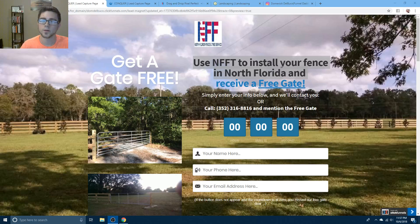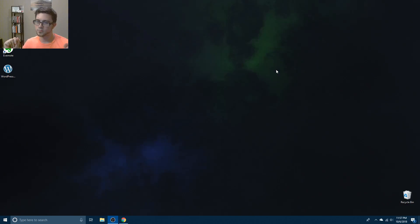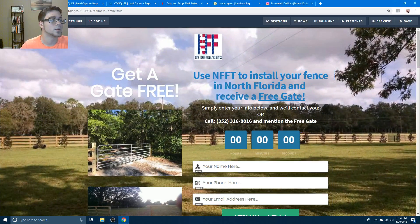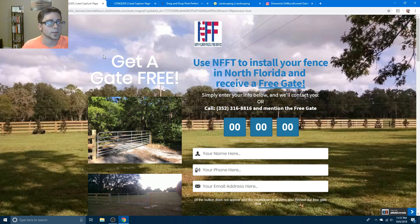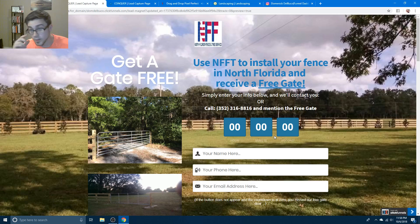What's up everybody, this is a real review of ClickFunnels versus Builderall. Both are supposed to do the same thing, but Builderall claims to do more. I have two landing pages built for the same exact company, and this offer did extremely horrible - I'm showing it to you because I'm not going to show you my good stuff.